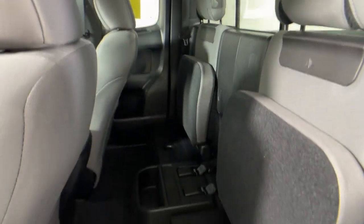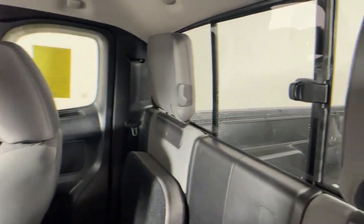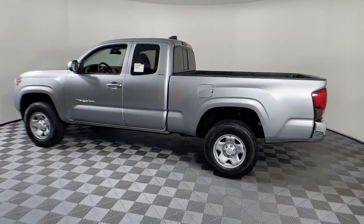These are just some of the great options this vehicle comes with: keyless entry, fog lamps, electronic stability control, intermittent wipers, trip computer, power windows, bucket seats, power steering.